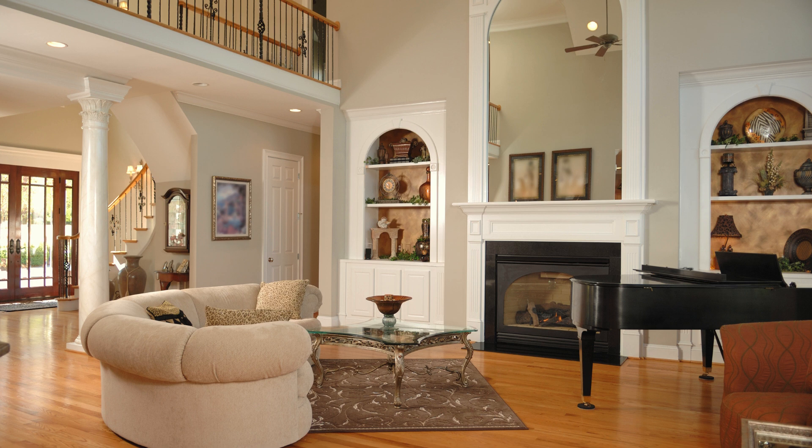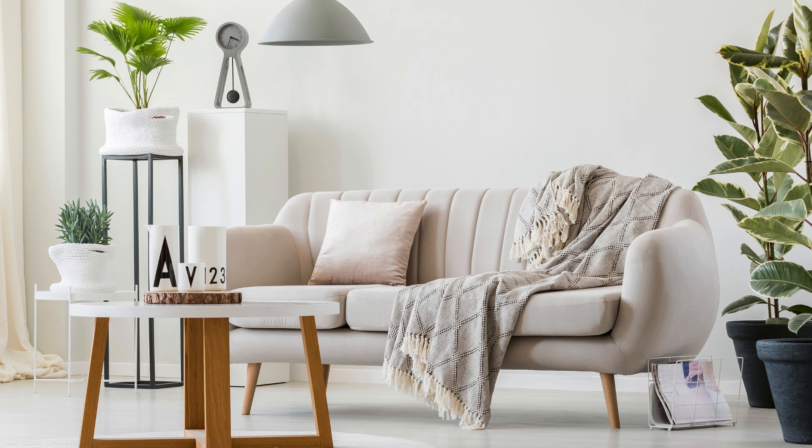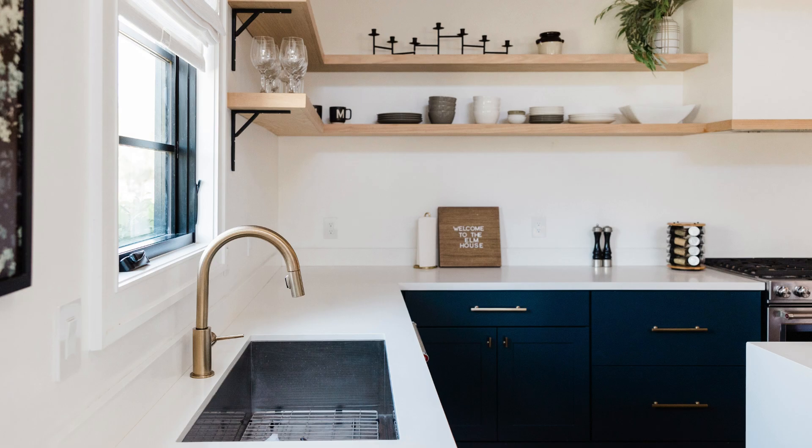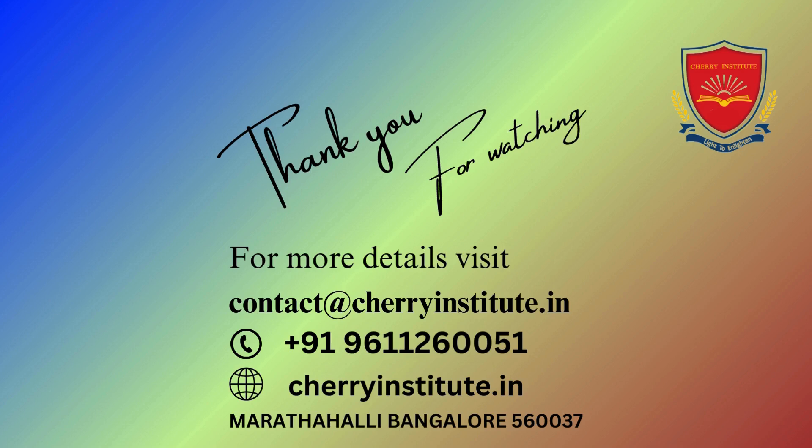Students gain a comprehensive skill set that makes them highly sought after by employers. Industry experts bring years of real-world experience to the classroom, ensuring students are always at the cutting edge of design. This exposure to industry insights and best practices gives students a significant advantage — they don't just sketch designs, they bring them to life.